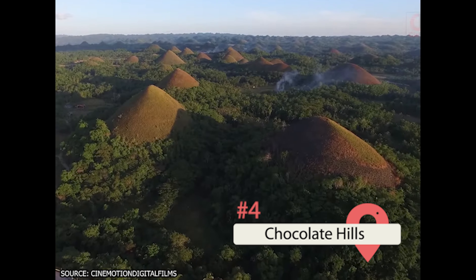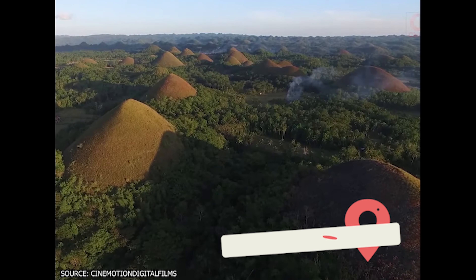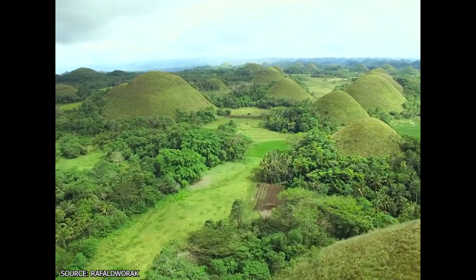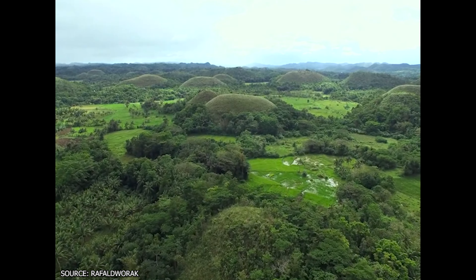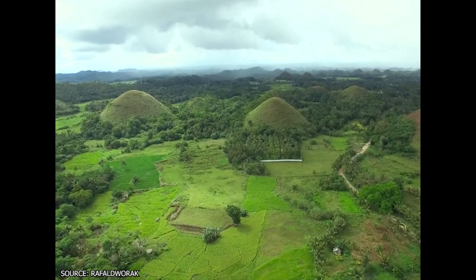Scattered across the island of Bohol are the Chocolate Hills, a site that has baffled geologists and delighted tourists for generations. These limestone hills — the same rock that makes up the dramatic shoreline and the deep lagoons — have weathered into stubby and rounded shapes that stretch as far as the eye can see. Numbering in the thousands, the Chocolate Hills are all quite short, with the tallest barely higher than 90 feet.